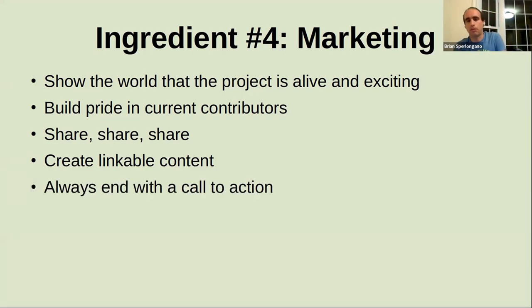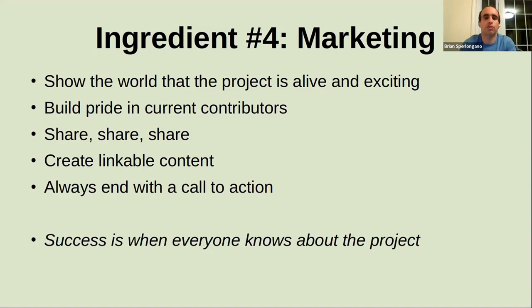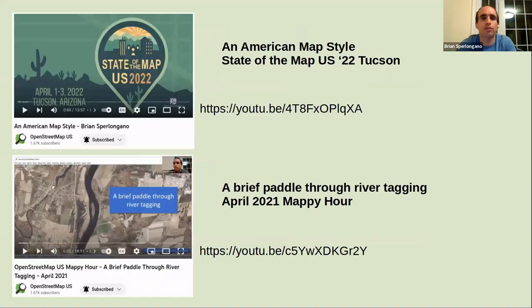I like to end my marketing with a call to action: 'Hey, contributors welcome — we're always looking for more people on the team to build the map. The map will probably never be done, but if you've ever been interested in being part of a map style, please come help out.' I'll put the link in the chat when I'm done, because that call to action goes to you all as well. Your success criteria here is when everybody knows about the project — when there's no one in the OpenStreetMap world that doesn't know what Americana is or hasn't at least heard about it.